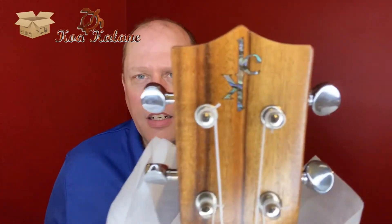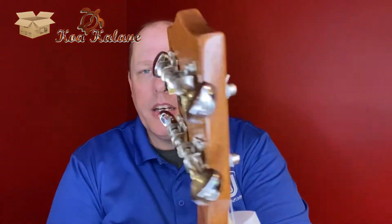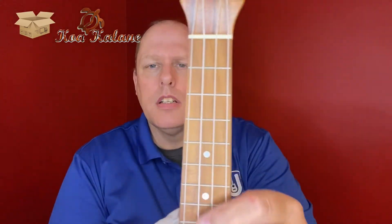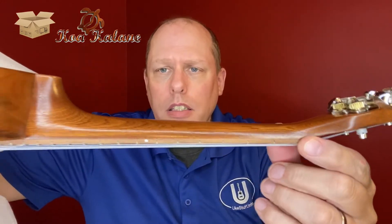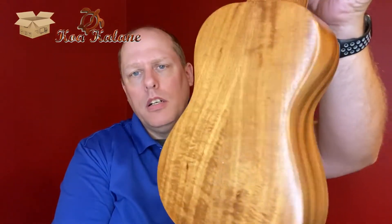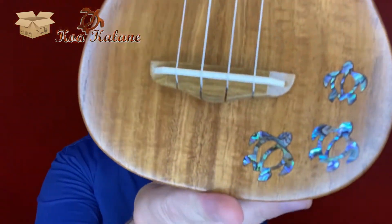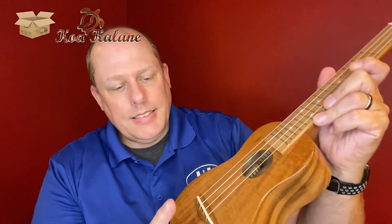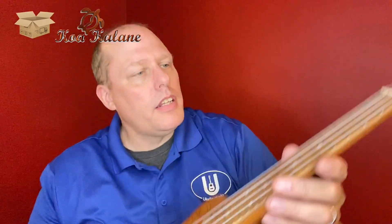You've got a crown headstock with the Koakalane name inlaid in there. You have open-gear chrome tuners. Looking further down, your fretboard with the front fret markers, and on the side they include one single side marker dot at the seventh fret — that does give you placement. Then this one has a slotted bridge, and it is not a compensated saddle — it looks actually more like one of the old Koloha style.